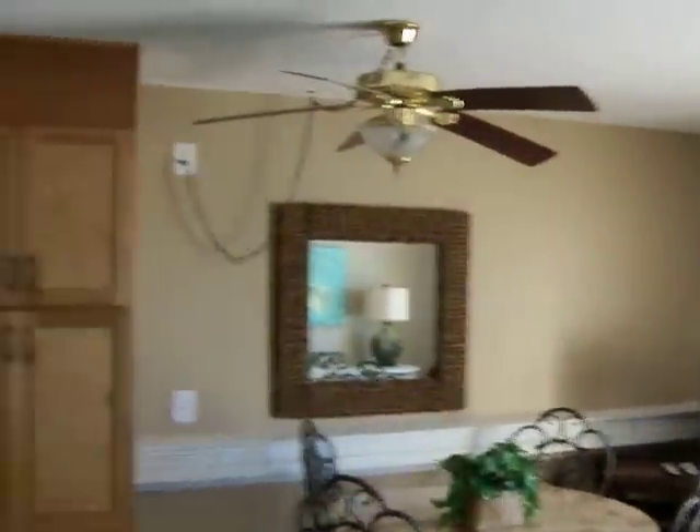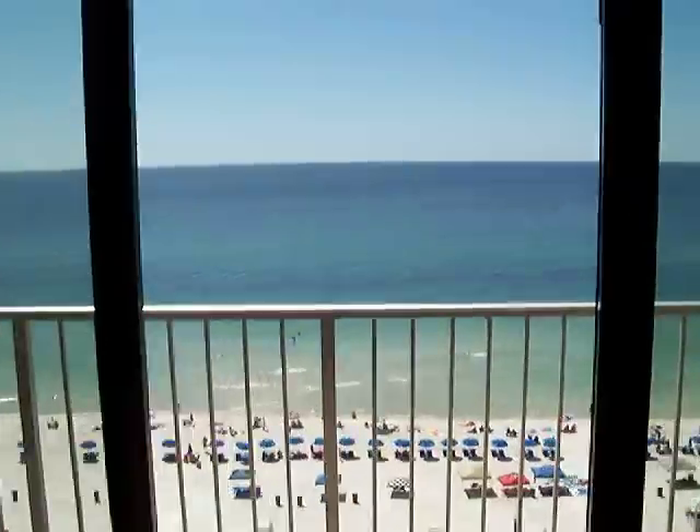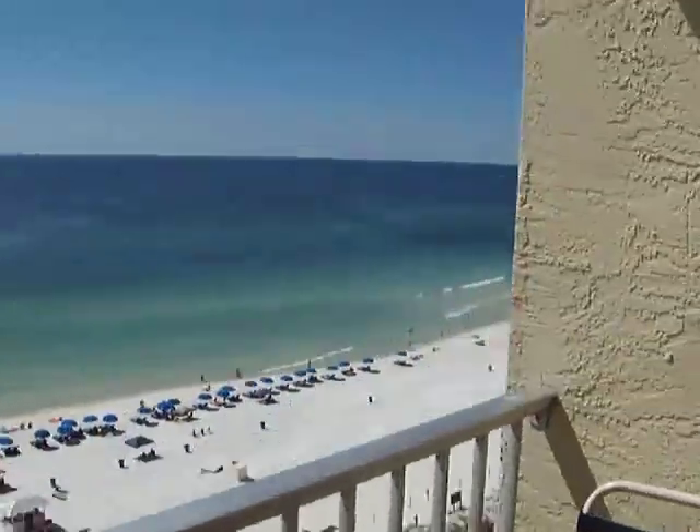This couch pulls out into another double bed. Of course this is your kitchen area — nice layout. You've got a washer and dryer, which is not in every unit, plus a dishwasher and everything you need. Party beverages — this is ready to go. Of course there's cable television and AC. Let me show you what the balcony looks like.